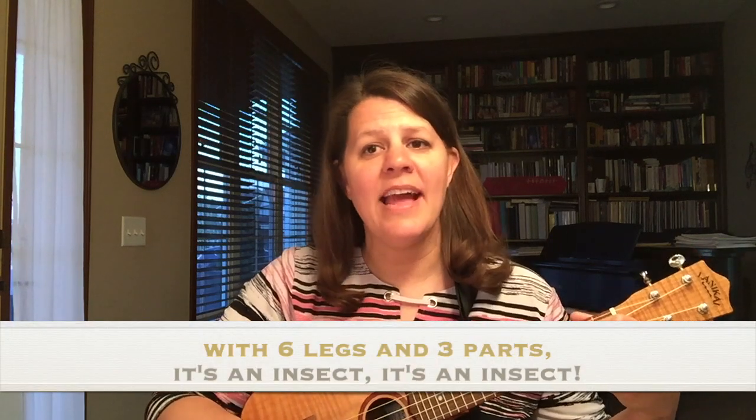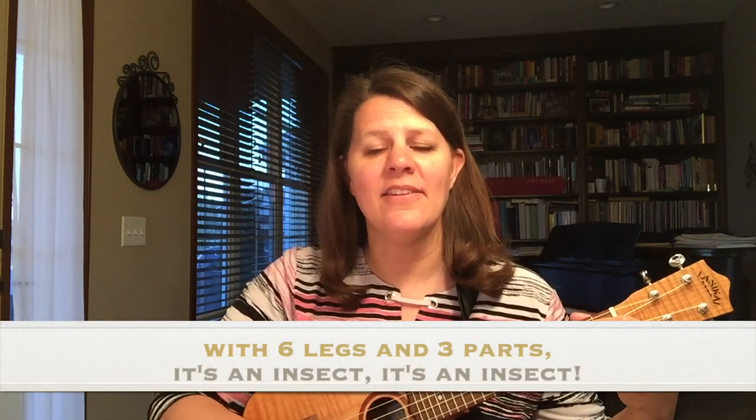With six legs and three parts, it's an insect, it's an insect.